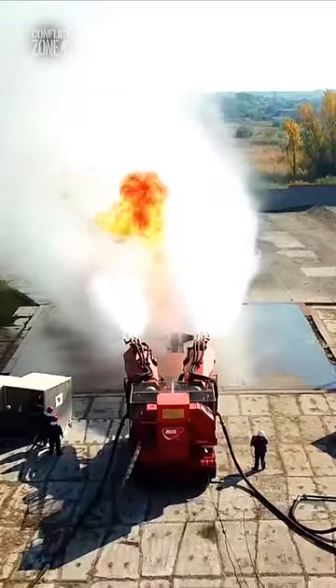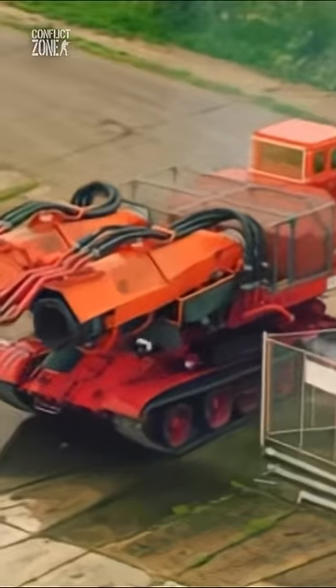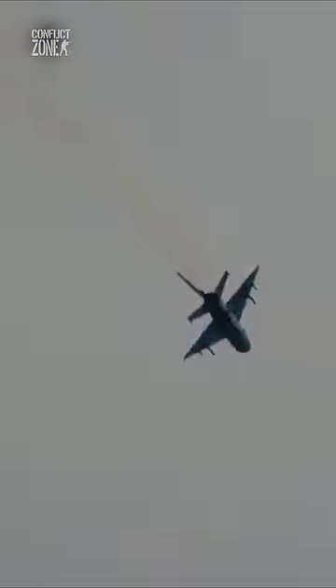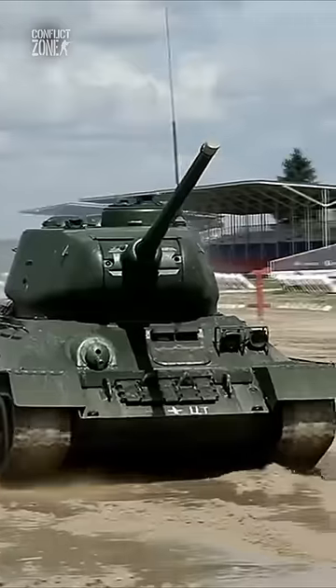What happens if you put jet engines on a tank? In 1991, Hungarians extracted two supersonic jet engines from MiG-21 fighter planes and mounted them onto a Russian T-34 tank.